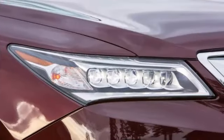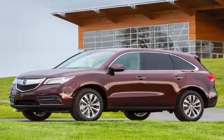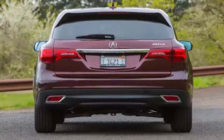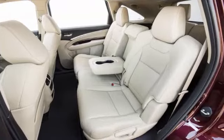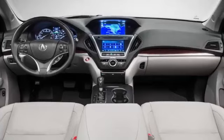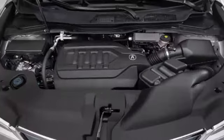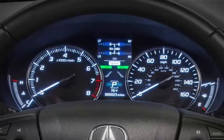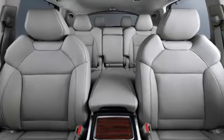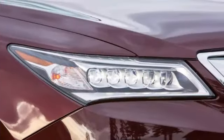The Advanced trim level includes the contents of both the Technology and AcuraWatch Plus packages, and adds roof rails, front and rear parking sensors, remote engine start, automatic engine stop-start, auto-dimming side-view mirrors, upgraded leather upholstery, ventilated front seats, power lumbar for the front passenger, and heated second-row seats. You can also get the Advanced and Entertainment trim level, which combines the features of those two packages while adding an upgraded rear seat entertainment system with a bigger 16.2-inch screen, an additional speaker bringing the total to 12, and an HDMI input.